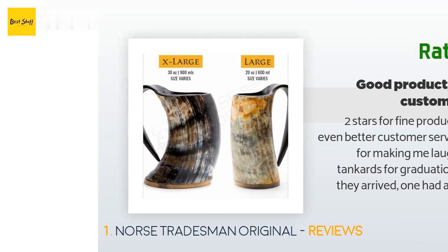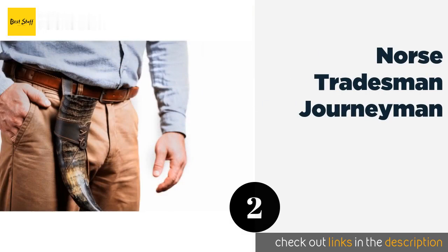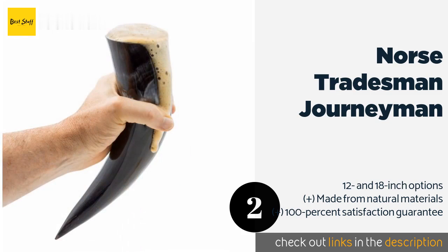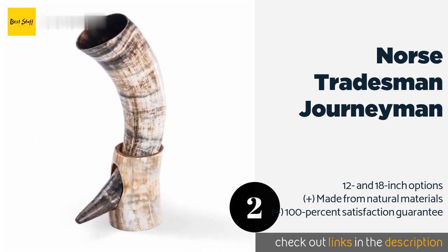The second one is the Norse Tradesman Journeyman. Although the Norse Tradesman Journeyman doesn't have a flat bottom, it does come with a stand or a leather holster, so it's handy for enjoying beverages at home, at a renaissance festival, or while becoming the first Europeans to discover North America. The price is approximately $33.